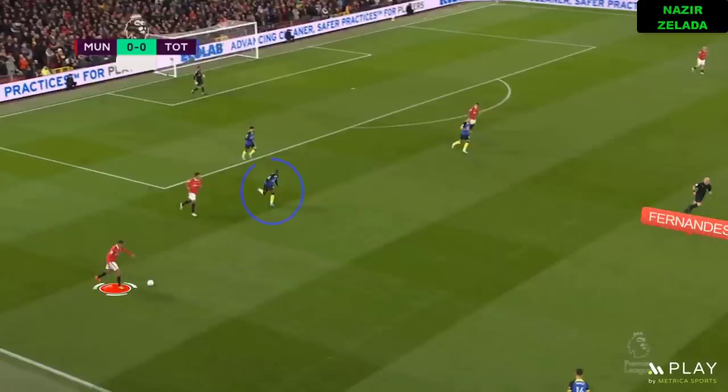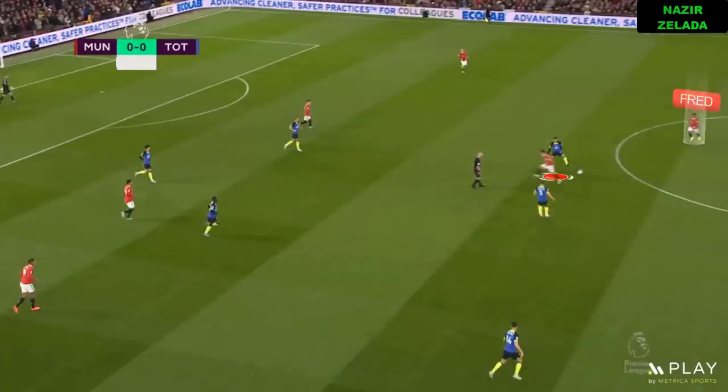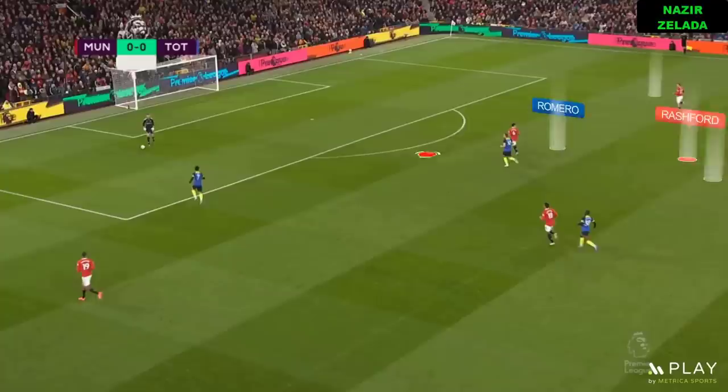Thanks to those movements, Bissouma was out of position and United was able to progress to zone B, where Fernandes and Fred started to play a key role in the build-up. As Spurs was unbalanced in the midfield, one centre-back had to move forward to press Fred, but this created space for Rashford between the two centre-backs.